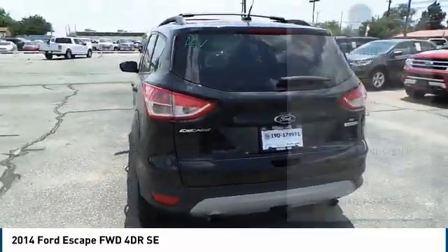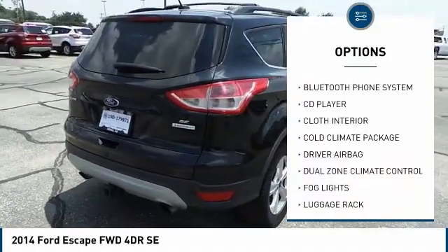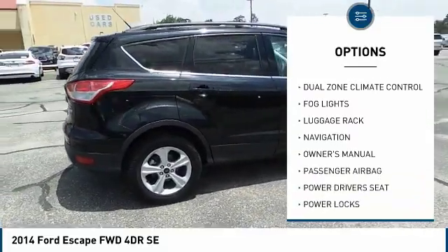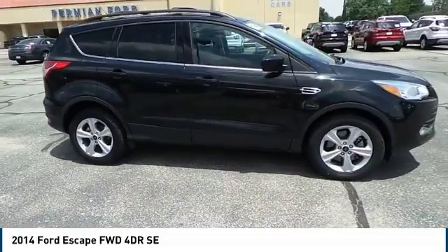Here are some of this vehicle's great options: traction control, navigation system, backup camera, power driver's seat, Bluetooth, alloy wheels, rear window defrost, power locks, and fog lights.